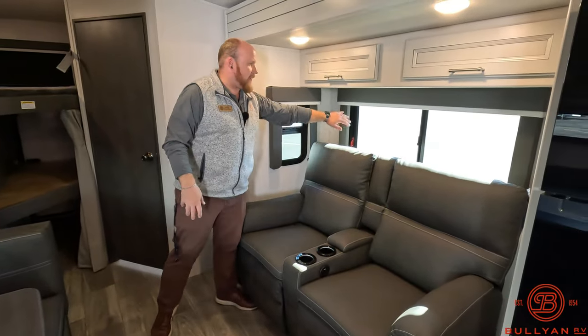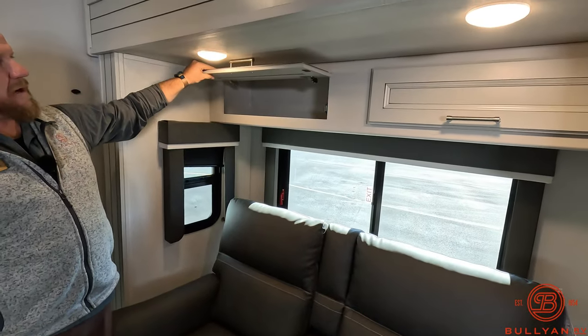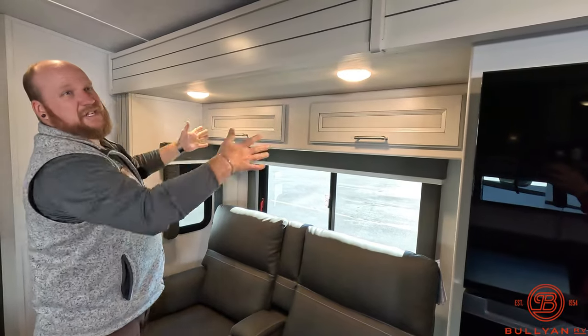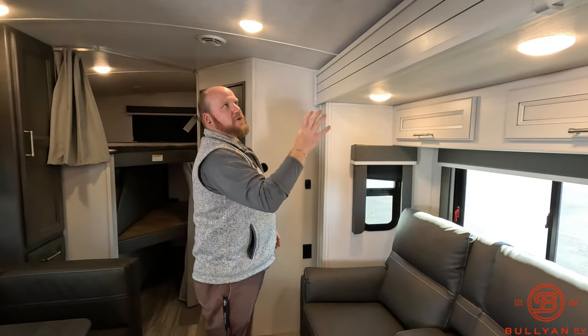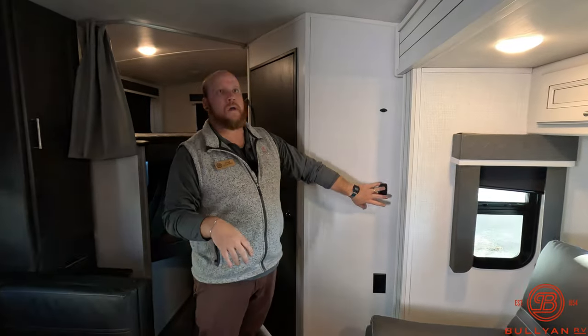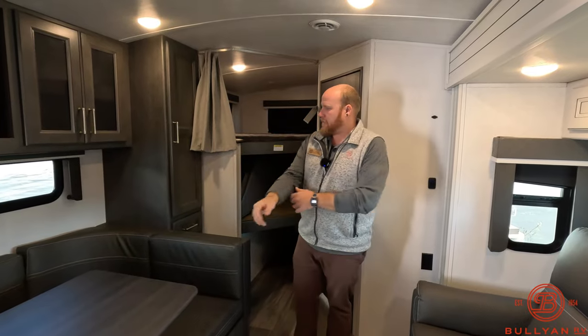Theater seats on the other side have power and USB, right across from the TV. There's a window on the back that opens for cross ventilation, with more storage up top with soft-closing, hidden-hinge doors — really clean and residential looking. Power switches for the whole camper are located in the back here and up front, so you can turn off lights from where you're sitting without getting up.